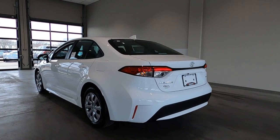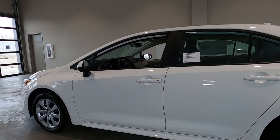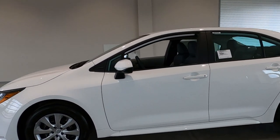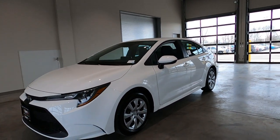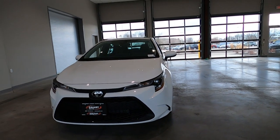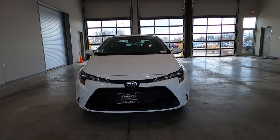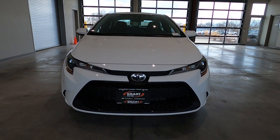Now I know what you're thinking — LE, that's the base model. Why would anybody want to see a video on a base model? Well, I have to push back on that because the base model for most vehicles is the best-selling vehicle. So I'm going to show you today on this LE what you could get on a basic Toyota Corolla for just over $21,000.